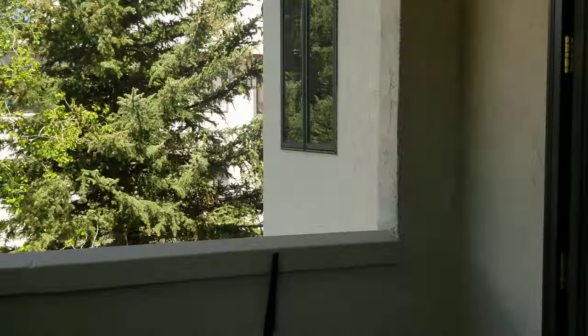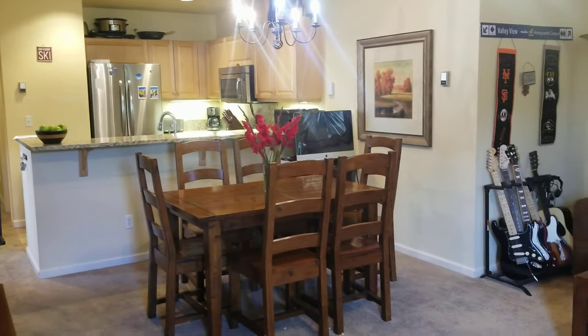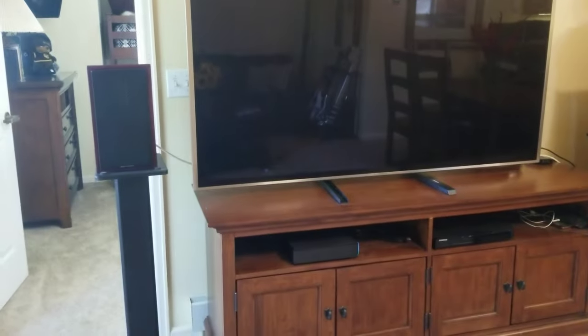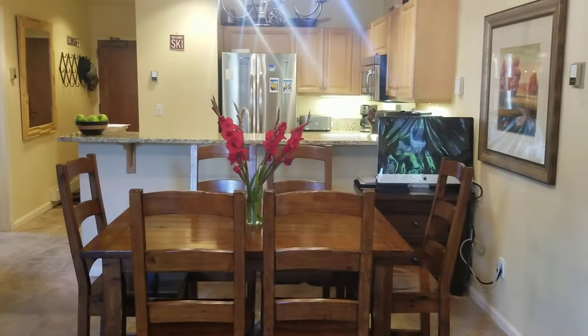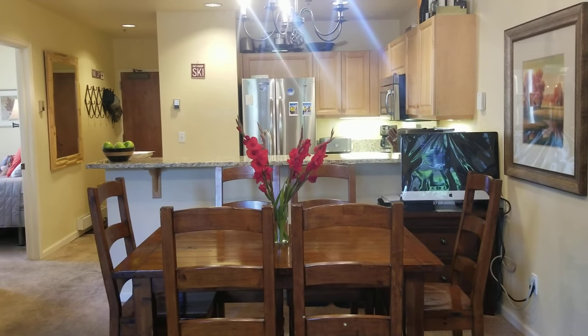A quick scan again — kitchen, dining, living. The TV is not a built-in; he'd likely be taking that with him. That wraps up our tour. Hopefully you guys like it. If you have any questions, feel free to give me a buzz.